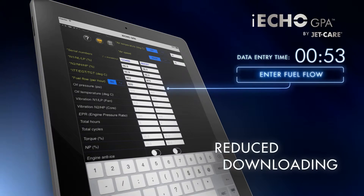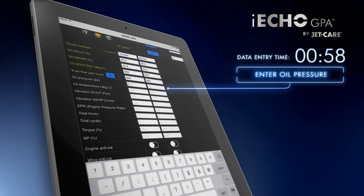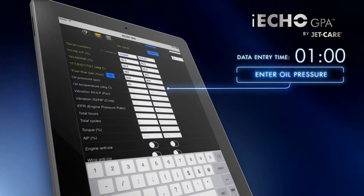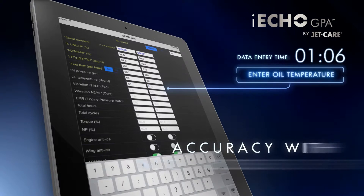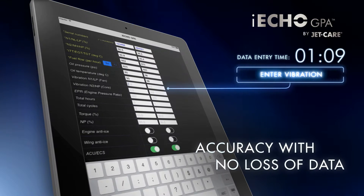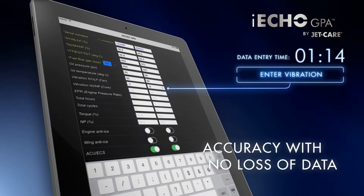Using iEcho GPA allows you to record all engine cruise trend data simultaneously and quickly. A number of electronic data files are lost or overwritten and do not reach JetCare for use in trend performance monitoring. Manually recorded data can play a vital part in engine performance monitoring.